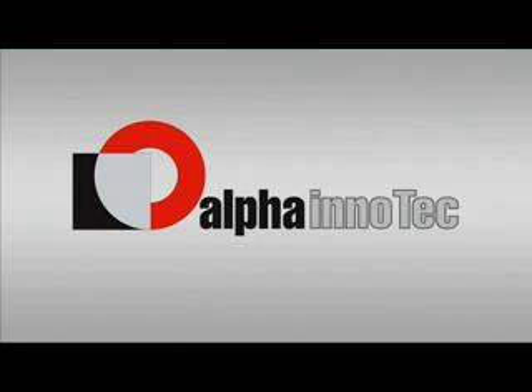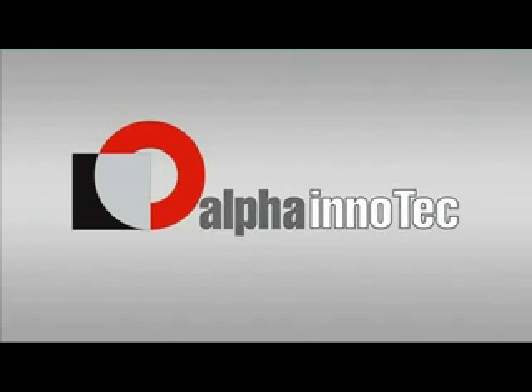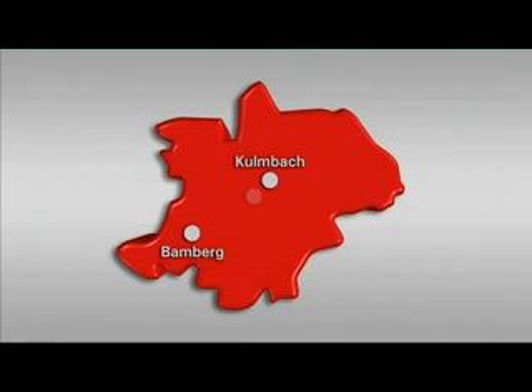Alpha Innotech, the heat pump specialist. Alpha Innotech is located in the heart of Europe between Munich and Berlin, only a few kilometers from the A70 between Kulmbach and Bamberg. The enterprise has its seat here in Upper Franconian Karsendorf.